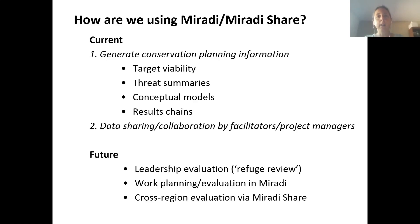In the future, we'd really like to see Miradi Share actually used by our regional leadership, where they can evaluate our refuges across the system — look at threats across refuges, targets across refuges, how they're doing on their goals and objectives, their work plans, and their reports. We're not doing that at this point. Right now there's a thing called refuge reviews where regional leadership goes out to the refuges and does a site visit, but there's really not been a framework for them to see in detail how refuges are doing. We'd really like to see Miradi Share used for work planning and evaluation.